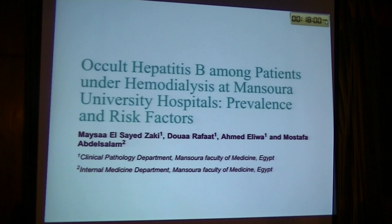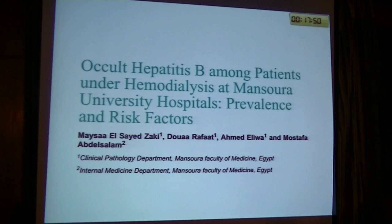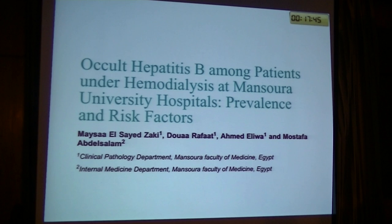In our department we don't analyze the virus as we don't have an isolated place for them, although we received many urgent cases. We don't have a hepatitis B surface antigen test, and if the patient was surface antigen negative, we will analyze the hepatitis B surface antigen.